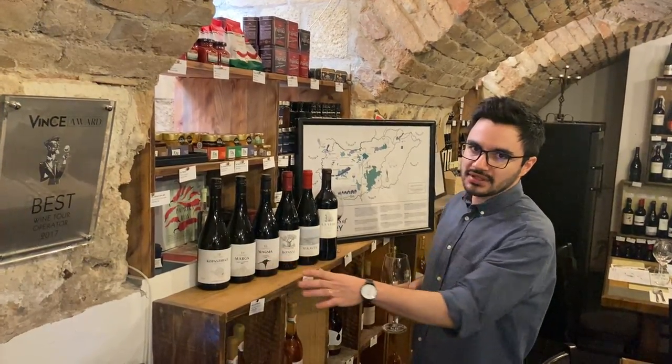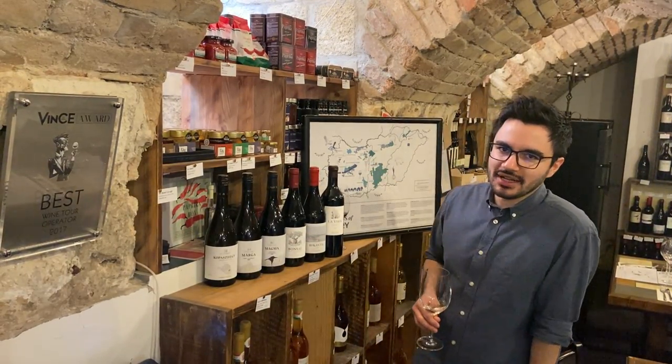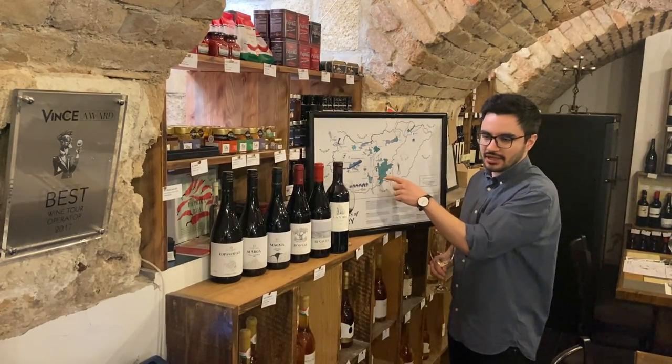We have two wineries this time: the Centorad Winery, which is from the Balaton Lake area — the biggest freshwater lake in Central Europe — and three wines from the Szekszárd region here in the south, next to the Danube.